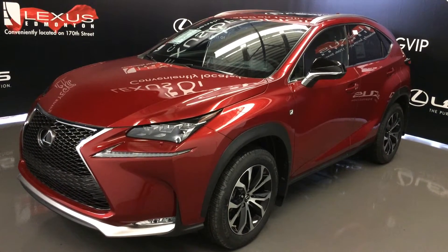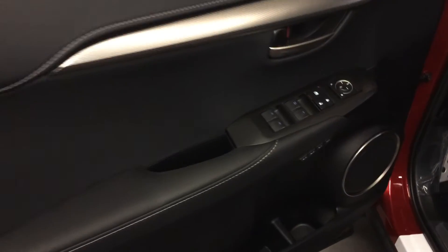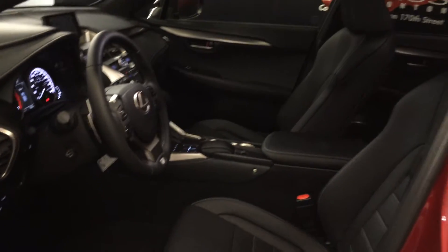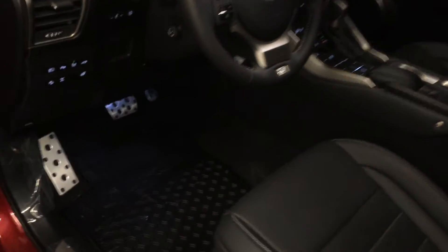This is the F-Sport Series 3. It has powered windows, locks and side mirrors, driver's seat memory, power adjustable front seats, driver has lumbar support, and eight airbags.